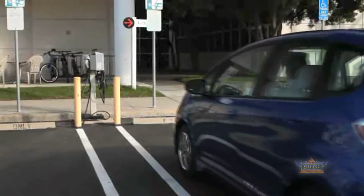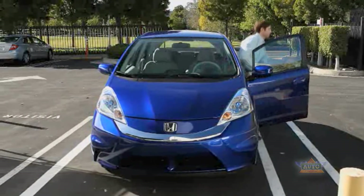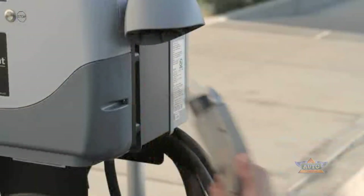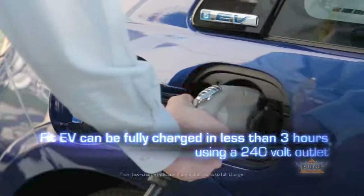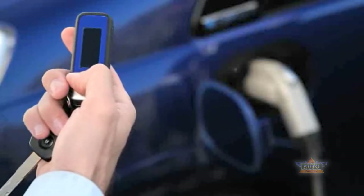The Fit EV is powered by a 92-kilowatt electric motor and a 20-kilowatt-hour lithium-ion battery. The vehicle can be fully charged in as little as three hours using a 240-volt outlet.